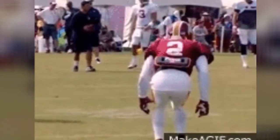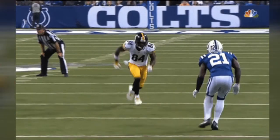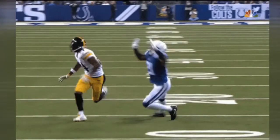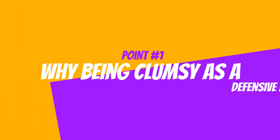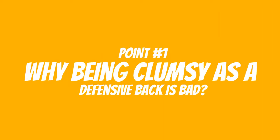I don't want to see nobody getting struck in the open field by a receiver. I don't want to see nobody just lost back there. So I decided to make this video.